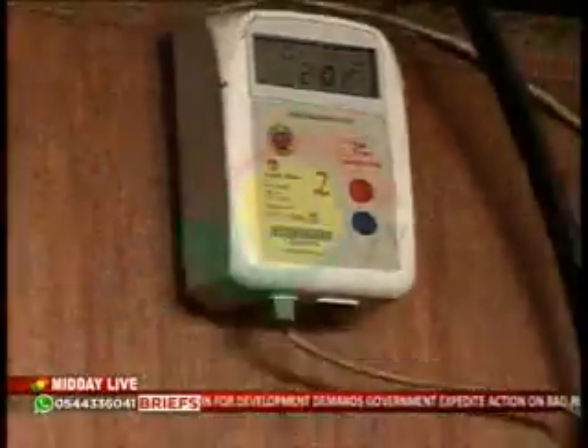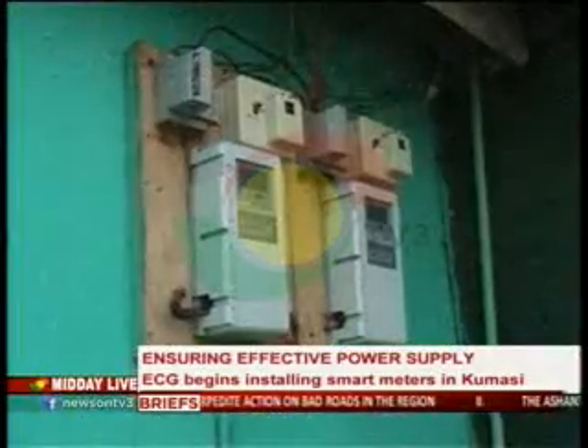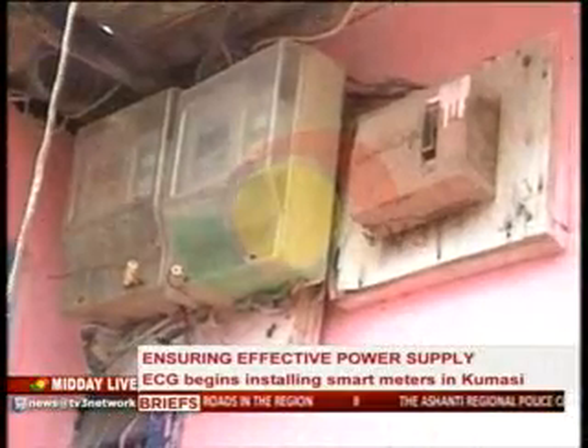The smart meters will allow ECG to get notifications when meters are tampered with. ECG plans to also phase out the meters already in existence and install meters which have an automated meter reading facility.